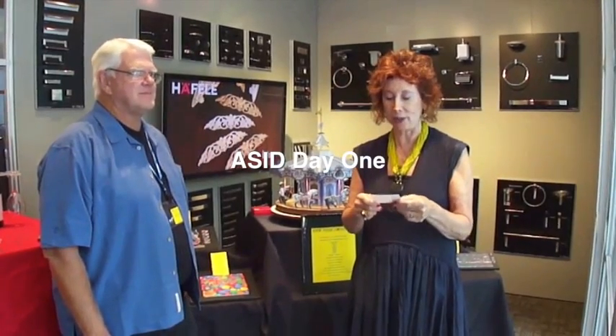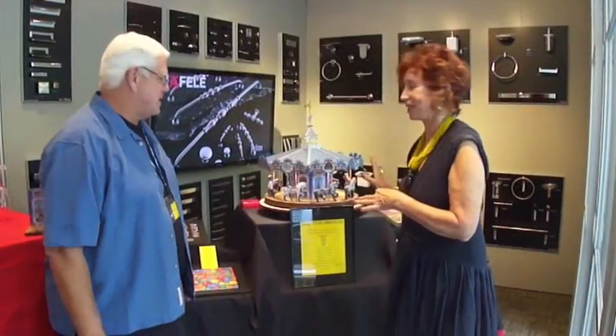And guess what? I walk into a guy who gives me a card whose name is the Silver Fox, which is very intriguing. As far as I'm concerned, tell me about what we're looking at.